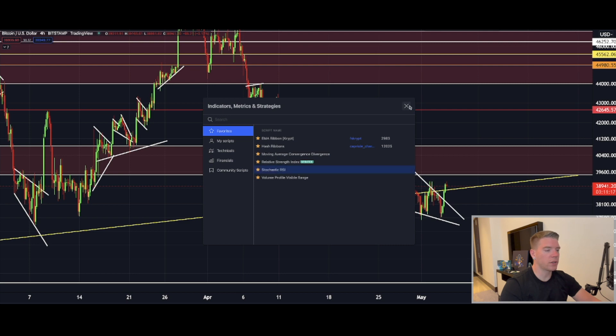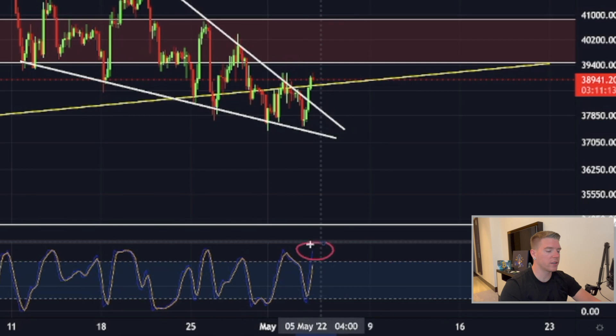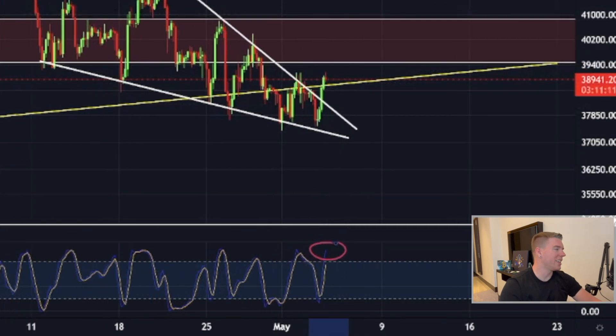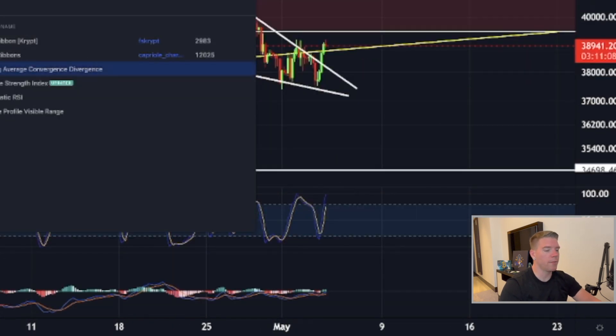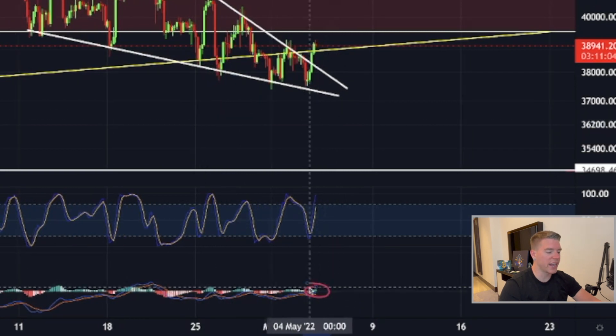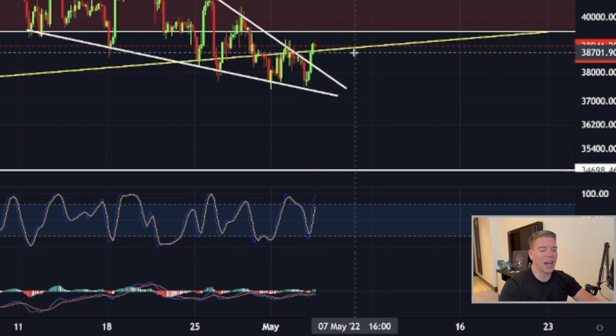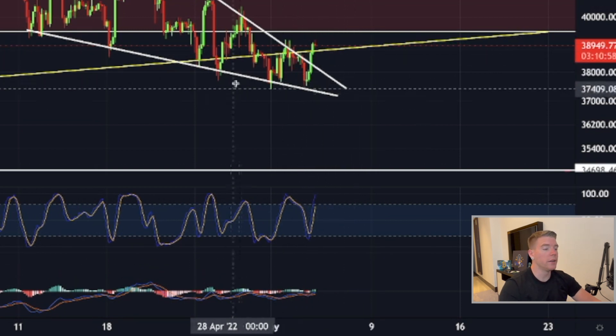This is the four-hourly chart. Looking at the Stochastic RSI, there's still a bit more momentum left to the upside. On the MACD, we're looking bullish — starting to print green candles and got a buy signal. This can last for a little while.